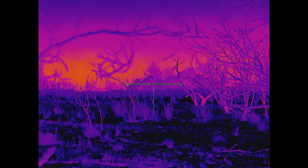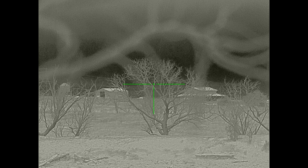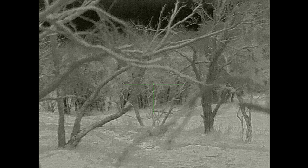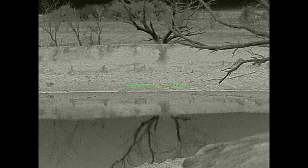Thermals aren't necessarily a magic device where you look through and see everything — it definitely depends on the ambient temperatures around the target, the temperatures of things around them, and what they're wearing. A neighbor's livestock guard dog came out to the pond to drink and we couldn't see it in the thermal imaging at all. I'm guessing it's because its hair was probably the temperature of the things around it.